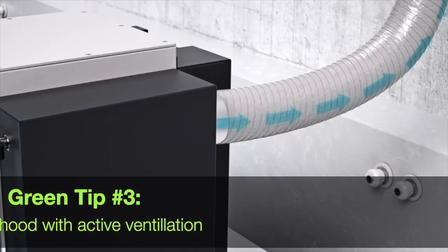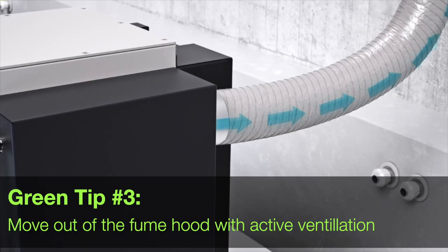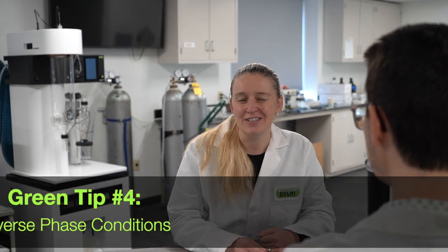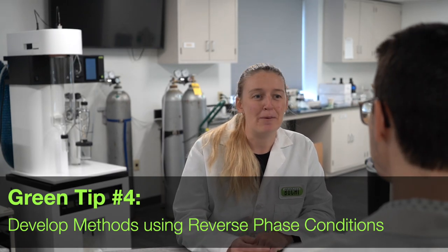But don't we need to do that work in a fume hood? I heard some bad stats recently about fume hood energy consumption, and that didn't sound too green. The PURE system has active ventilation, which means using way less energy than a traditional fume hood — great if you're doing normal phase separations. But if you really want to get a green star, see if you can develop your methods using reverse phase conditions.